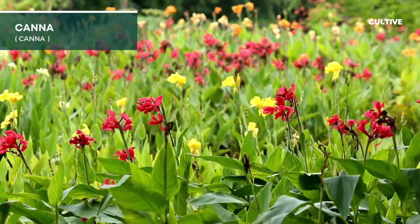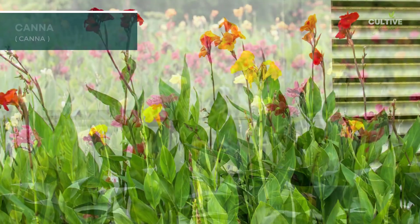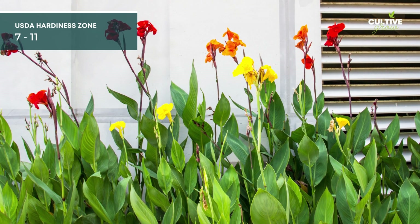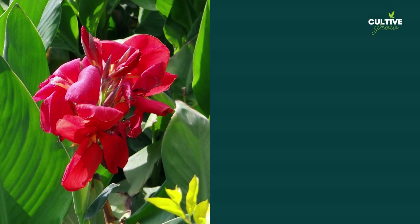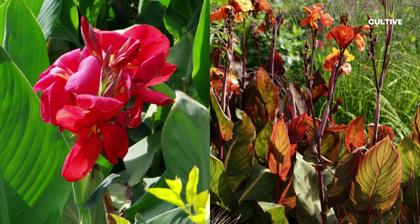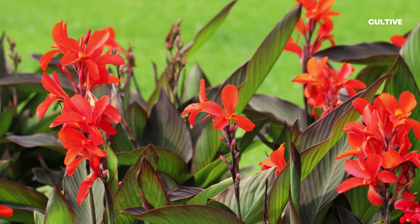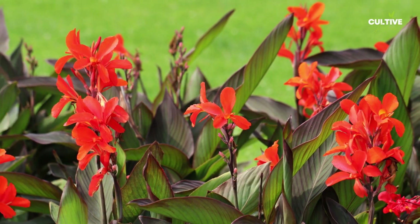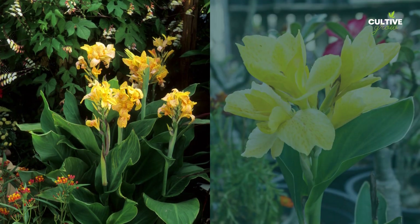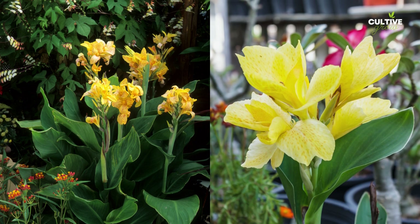Canna is a striking and bold flowering plant known for its large, vibrant blooms and attractive foliage. This tropical perennial thrives in rich, well-draining soil with ample moisture. Canna plants prefer full sun to partial shade and are best suited for warm climates. They can be grown in USDA Hardiness Zones 7 to 11, depending on the specific variety.